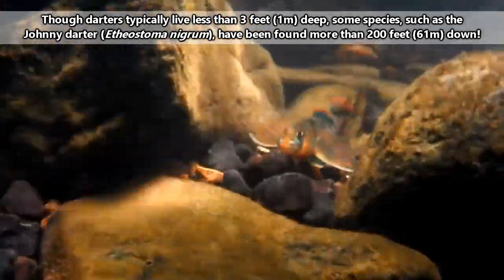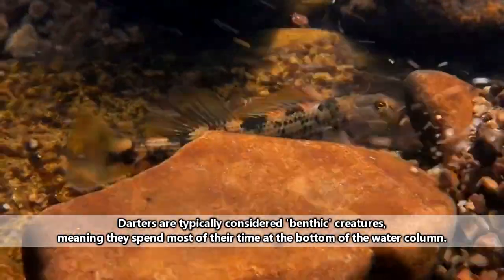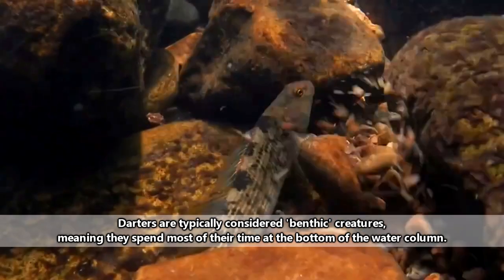oxygen-poor ponds, babbling forest brooks, great lakes, and even roaring mountain rivers. They spend most of their time at the bottom of the water column, and some species can withstand water temperatures that reach freezing.